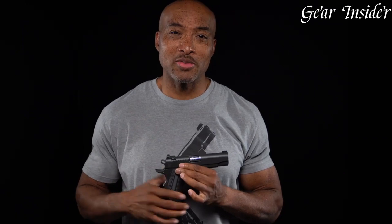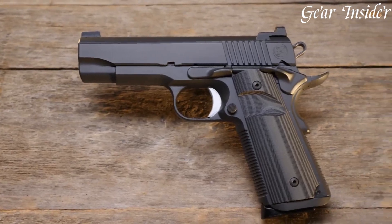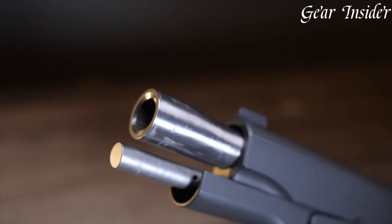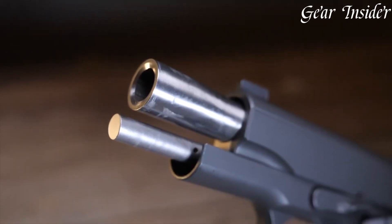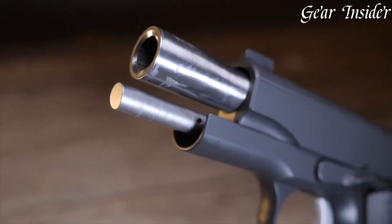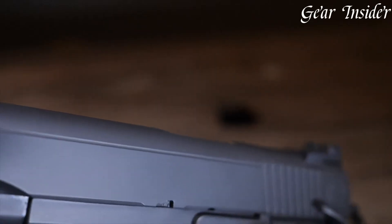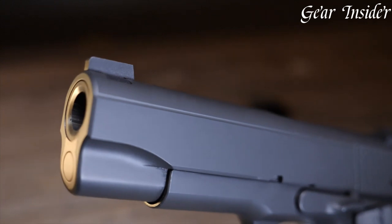Boasting a match-grade barrel, crisp trigger pull, and stunning aesthetics, it embodies both form and function. The custom grips and ambidextrous controls ensure a comfortable, intuitive shooting experience. The Nighthawk Custom Bull Commander stands as a testament to Nighthawk's dedication to delivering a reliable and accurate firearm, making it a top choice for discerning shooters seeking the epitome of 1911-style handguns.